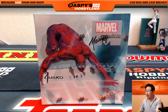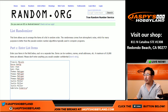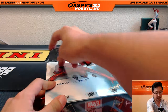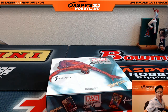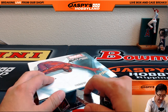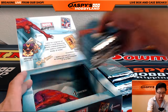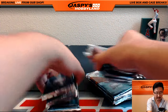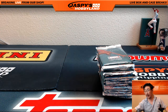Let me grab all of the names in this break and put them into random.org. Big thanks to all of these folks right there. I'm going to open up the box first, number the packs, and then we'll see who gets what. Good luck, everybody. Let me mix these up a little bit and let's number them.